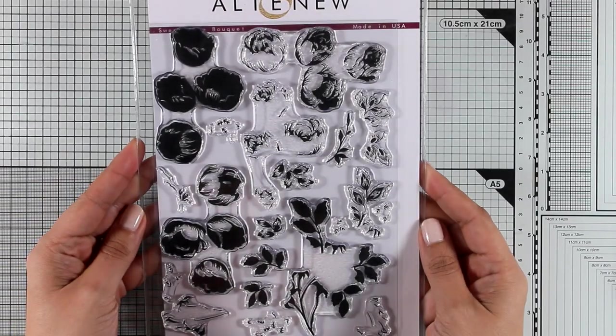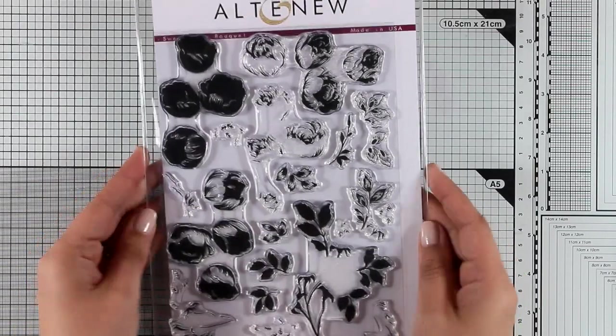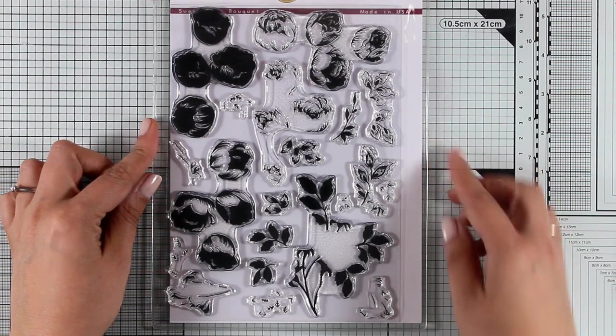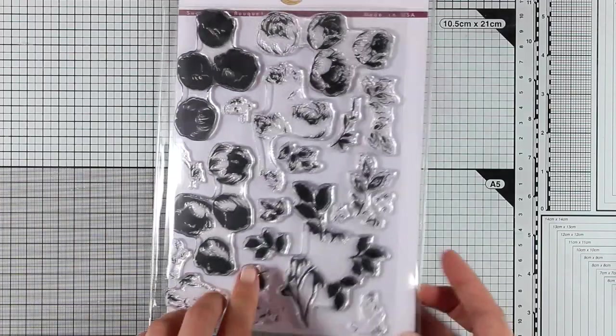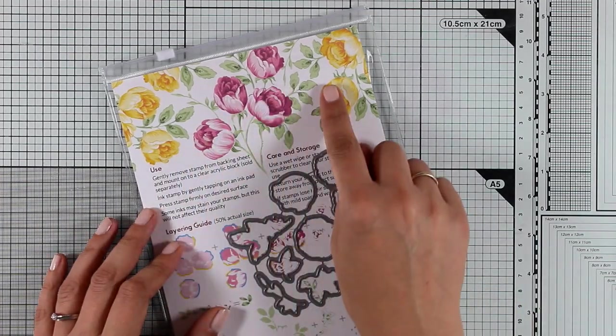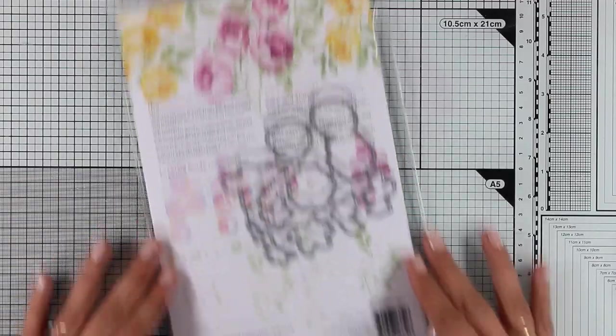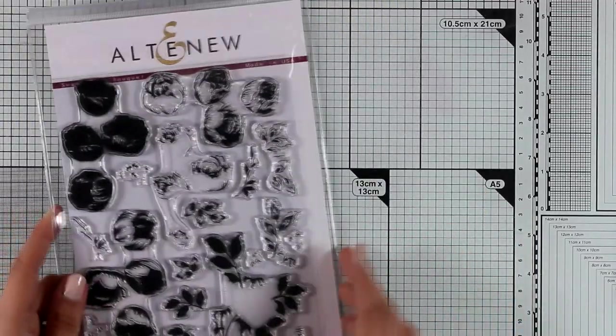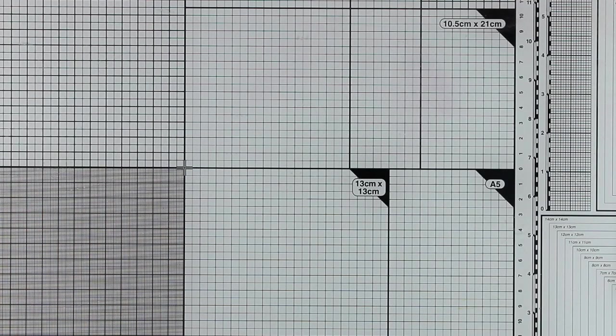This is the Sweet Rose Bouquet — Altenew at its best — layering flowers again. In one stamp you get four flowers and there are four different layers so although it looks very difficult to do, it's really quick and easy. There is also a stamping guide at the back where you can follow so you know which layer goes on top of which one. And of course there are matching dies available.